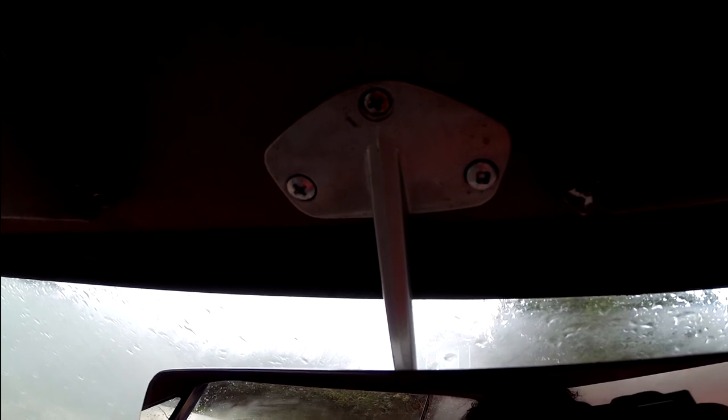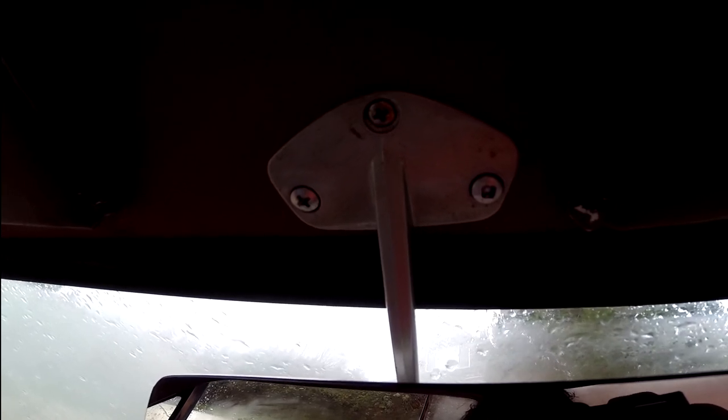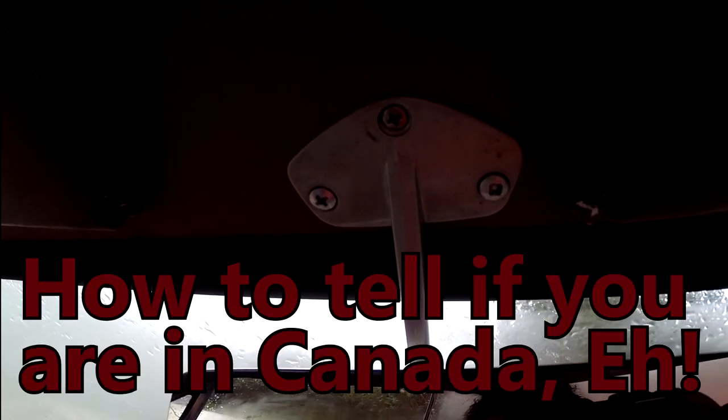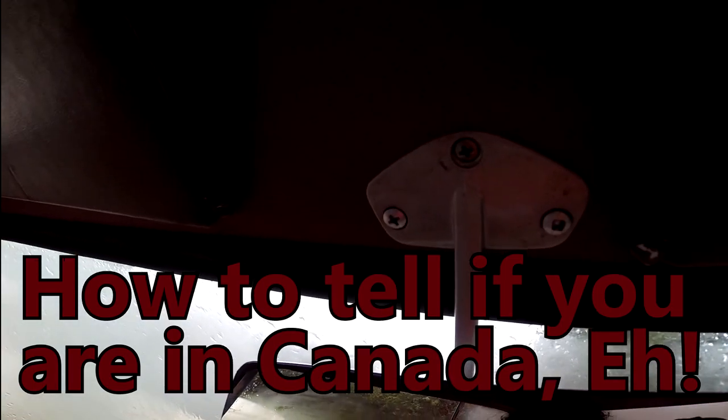I did hear that Henry Ford wanted to buy the license — actually buy the whole thing outright — and use it as the single fastener type for the Model T. But the Robertson guy wouldn't sell out. So anyway, that's a very quick tip for how to find out if you've woken up in Canada.